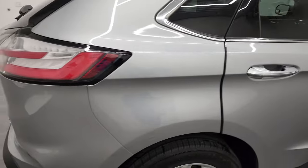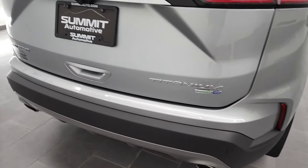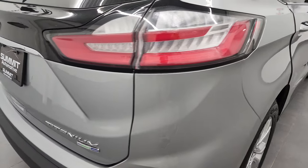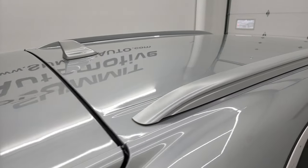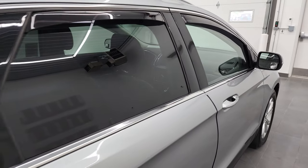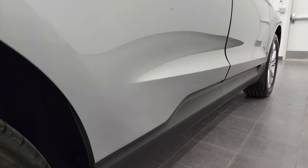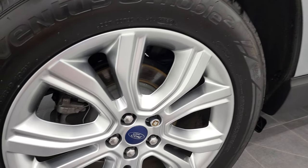I take these HD videos so that if you are far away or cannot make the trip, but you're still interested in purchasing the vehicle, you can see the vehicle, hear the vehicle, and have confidence in what you're looking at before you even get here. So when you do get here, there are absolutely no surprises and you can make a smart and informed buying decision from wherever you're at. If this video helps you make that decision, let your salesman know that you saw the video and that Brett sent you.